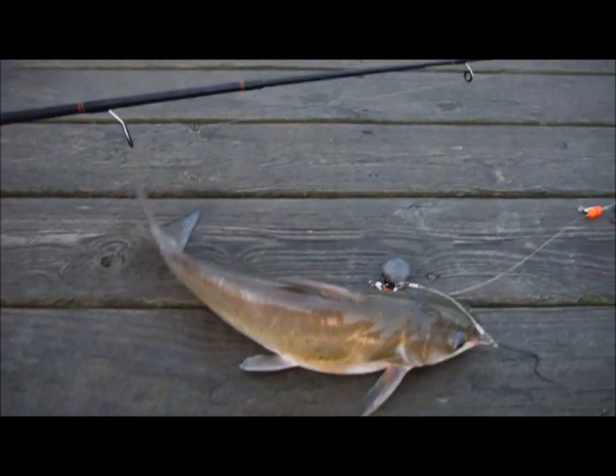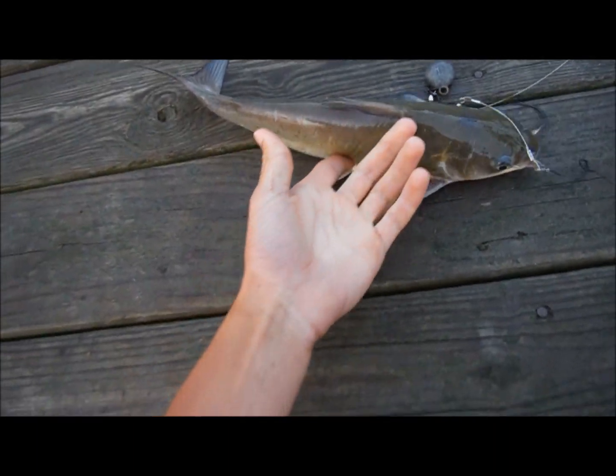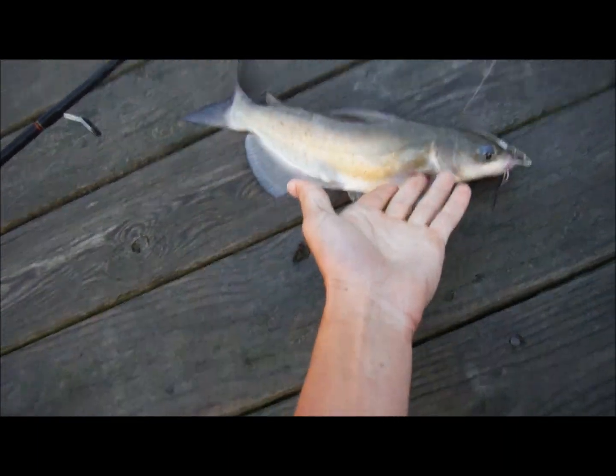Alright, here's fish number one. Caught him with shrimp. Not that big, but probably one of the bigger ones that I've ever caught. Flathead.